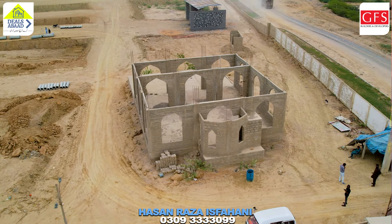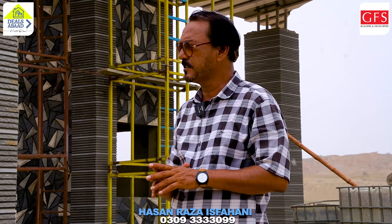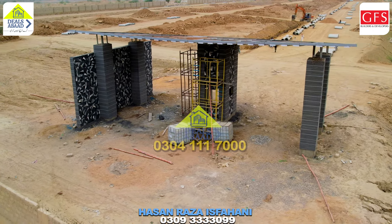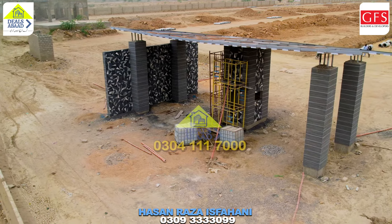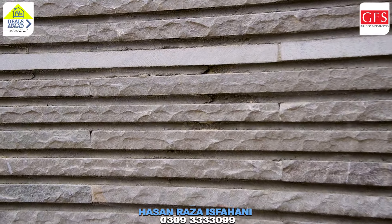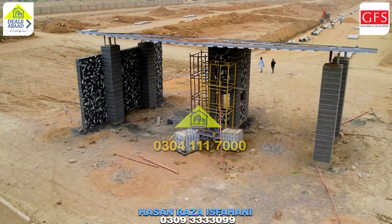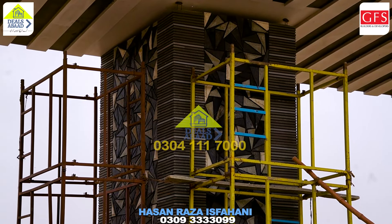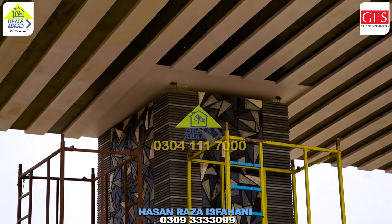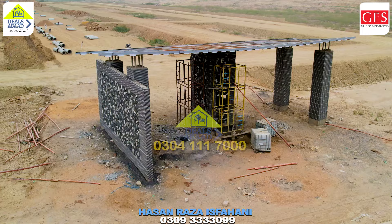We are approaching the main gate now. I am outside the gate — you can see it clearly. The design is very beautiful. The block uses grey and black colors, and the gate design on that side is also very attractive. It is a beautiful style gate, and when it is completed, there will be a checking area where people will be verified before going inside.